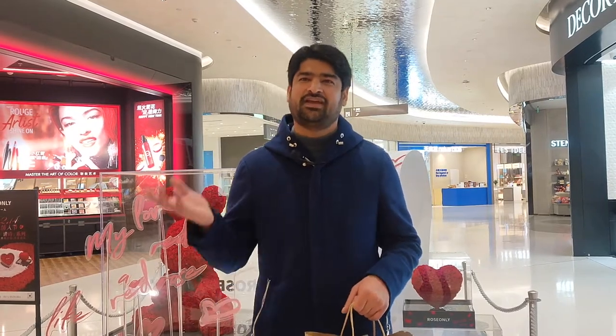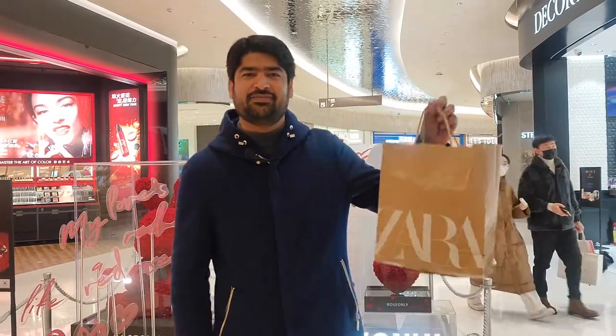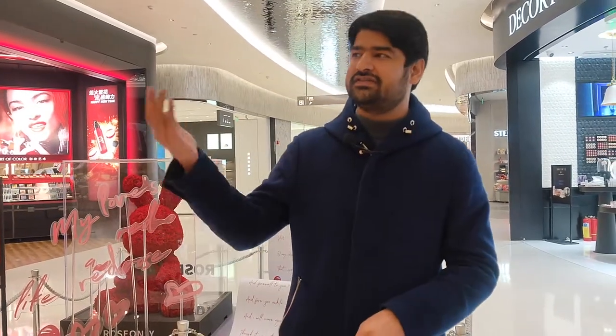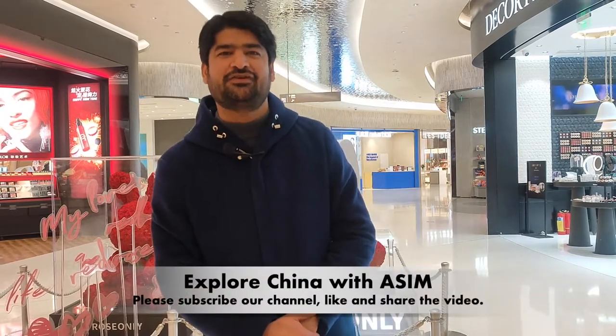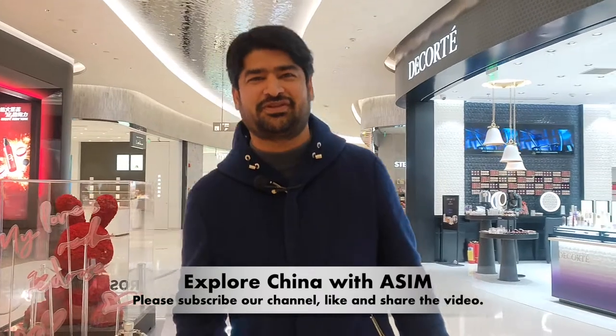Finally, we have visited many places and shared with you many beautiful sites and shopping points. We also bought something from Zara because Zara never disappoints you. There were so many big brands and many food places that we shared with you. Hope you like our video — if you do, please subscribe to our channel, like it, share it, and wait for the next episode. Allah Hafiz!